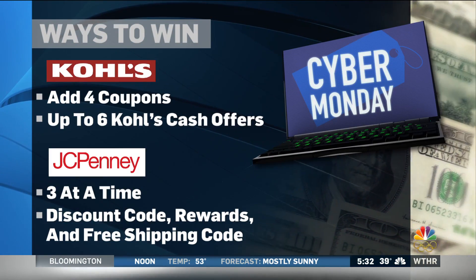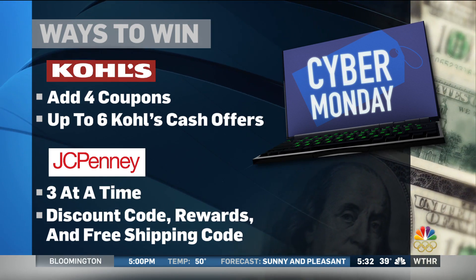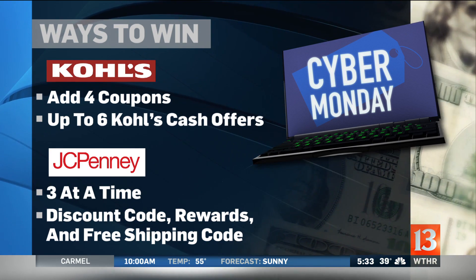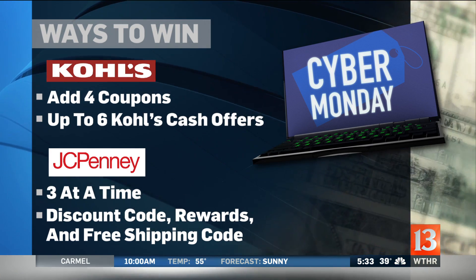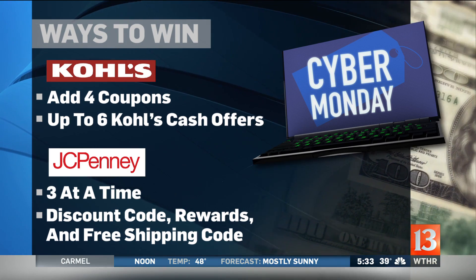Let's start with — did you know that some sites let you stack your coupons? Two examples of this: Kohl's and JCPenney. Kohl's lets you add four coupons and up to six Kohl's cash offers. JCPenney lets you use three at a time — that would be a discount code, rewards, and a free shipping code.